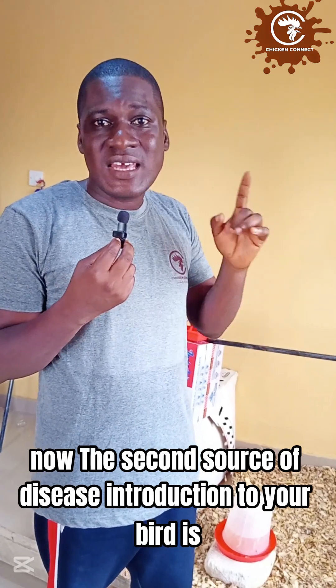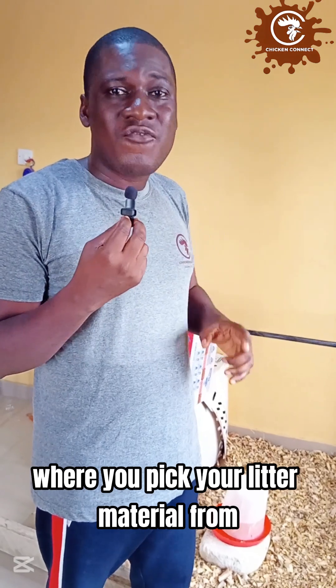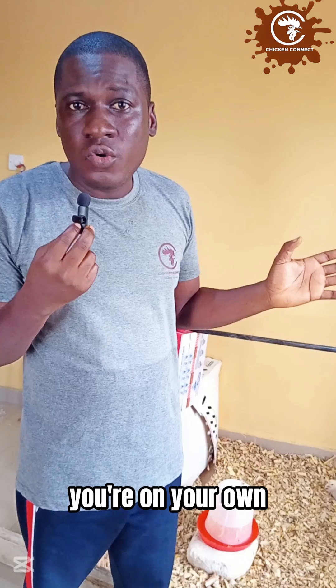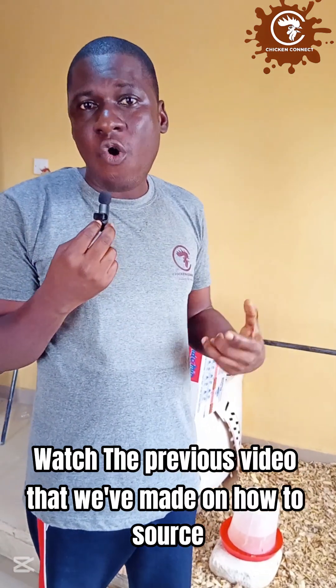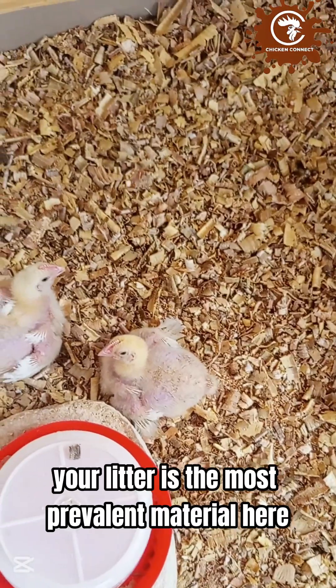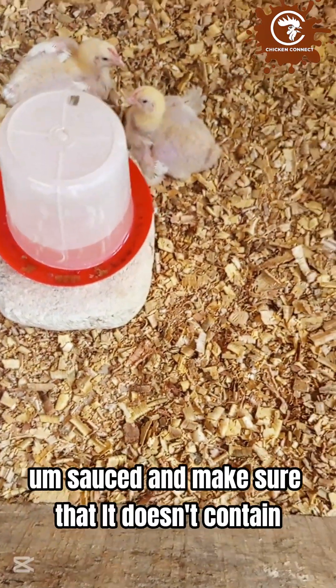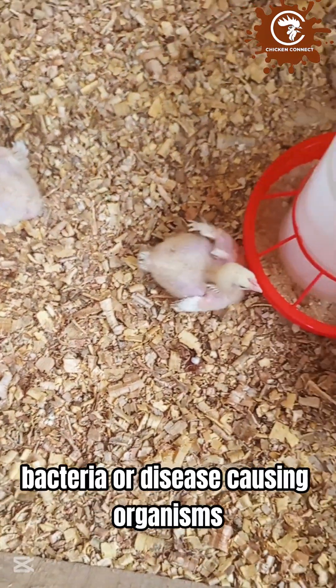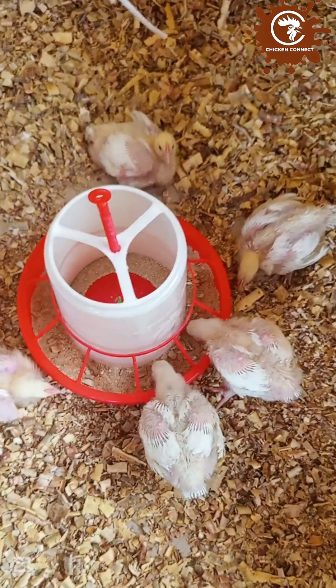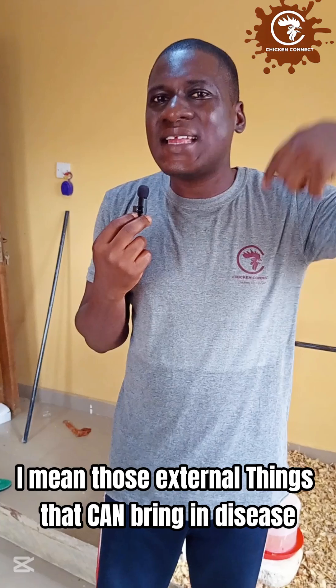The second source of disease introduction is wood shavings or sawdust — your litter material. Where you source your litter from is very important. If you randomly collect litter from anywhere, you will introduce disease to your birds. Watch the previous video on how to source quality litter material. Your litter is the most prevalent material in the pen — it must be carefully sourced and must not contain bacteria or disease-causing organisms.